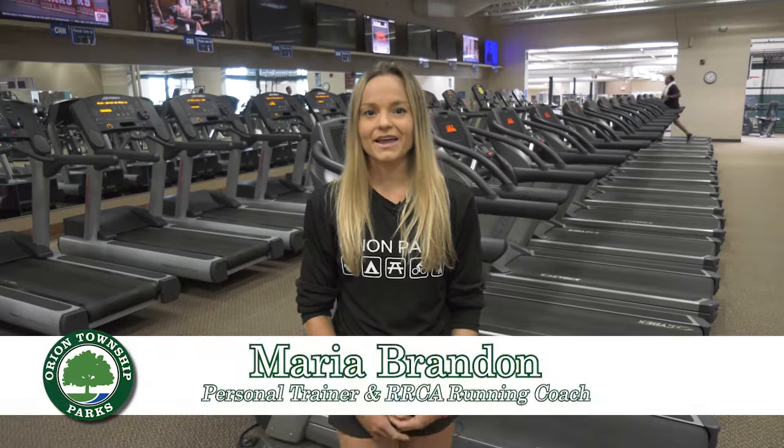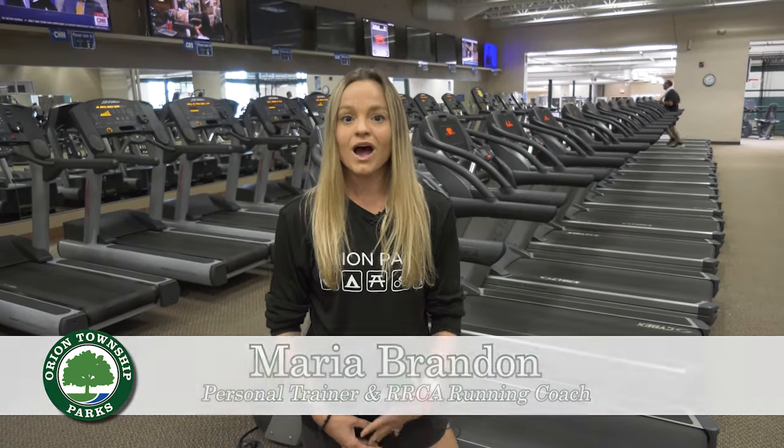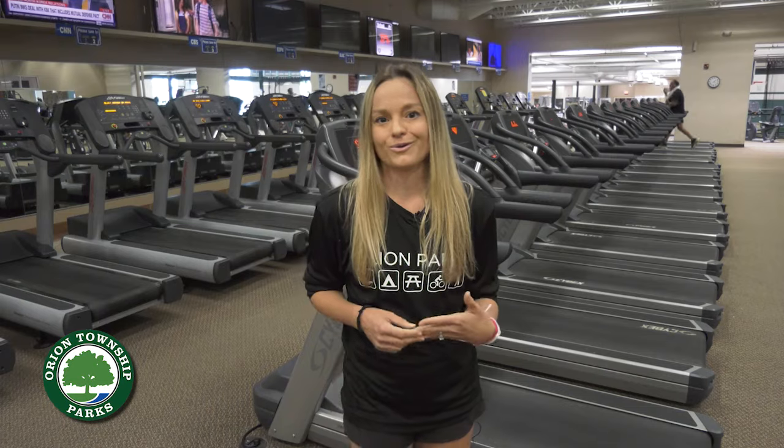Hi, I'm Maria Brandon. I am one of the personal trainers and the running coach at Great Lakes Athletic Club. This is our cardio room here behind me and I'm here to talk to you about how to safely and within policy use the cardio room.